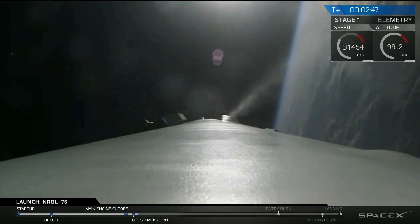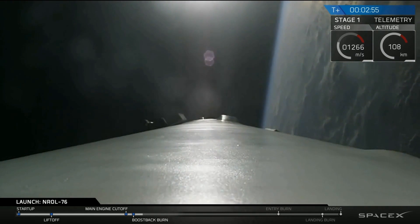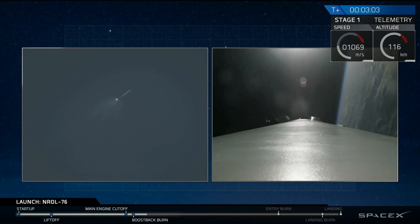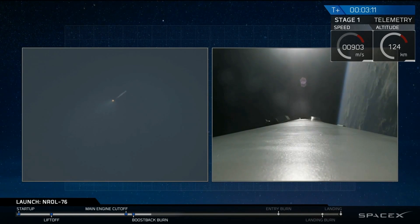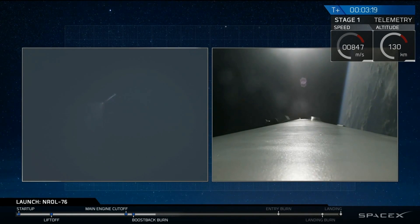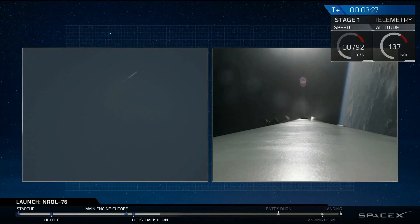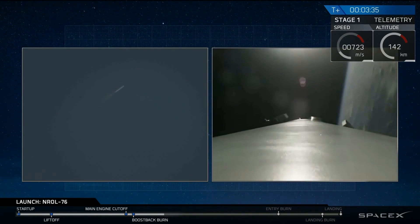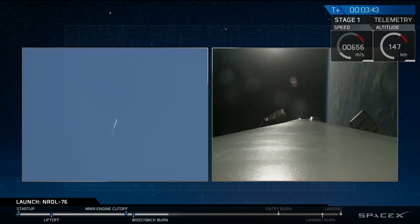And we have the boostback burn of that first stage. The boostback burn will last for about another 15 seconds. We use this to reorient the stage back to Cape Canaveral and fly it back from all the forward velocity it had over the Atlantic Ocean. We also had a successful fairing separation. As mentioned previously, we will not be covering the remainder of the primary mission due to the nature of the classified payload on board, but we are covering our first stage as it makes its landing attempt back at Landing Zone 1, and that's what you're seeing on your screen right now.